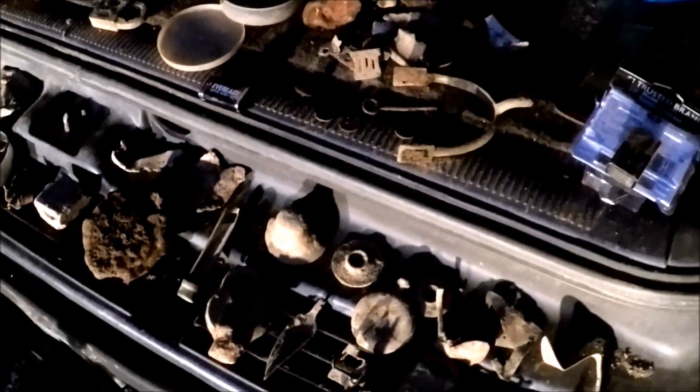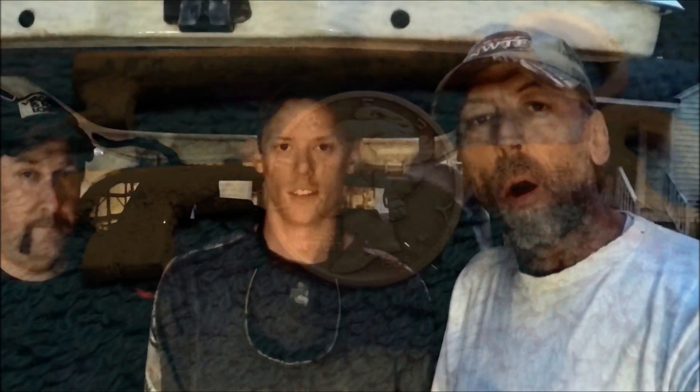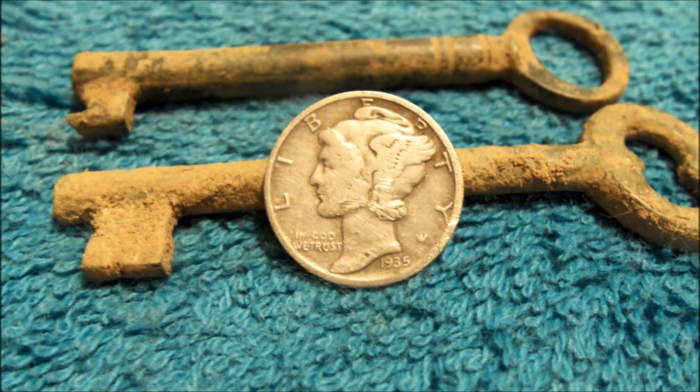We hope you guys had a good time hanging out with us today. Jeff, congrats on the shoulder epaulet pan and the coins. Daniel got a nice Mercury dime, a silver brass key, and a spur — we got a good mix of stuff. Thanks to all the subscribers, appreciate you hanging out with us. We'll get some more videos out soon.